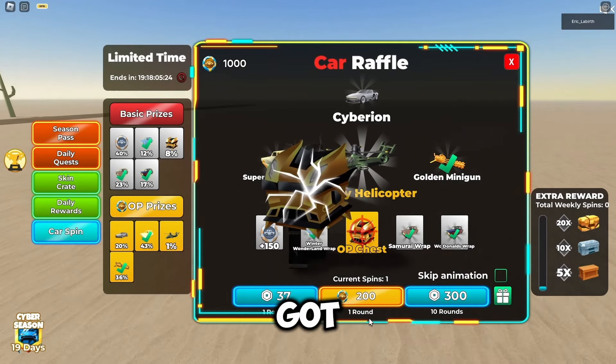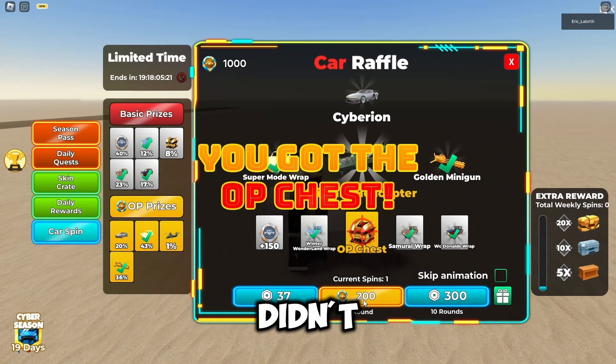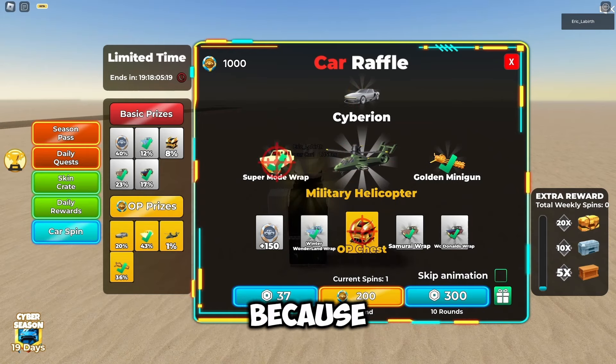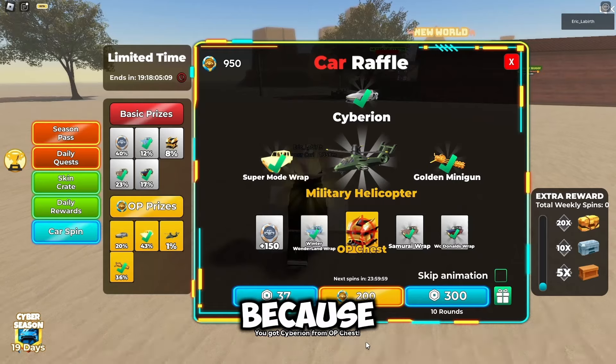Last Sunday I got a Siberian car from a skin crate, but unfortunately I didn't get a military helicopter because military helicopters are hard to get. But I have a flying vehicle from an upskin crate called UFO, but I got it from an alt account because of rumors.